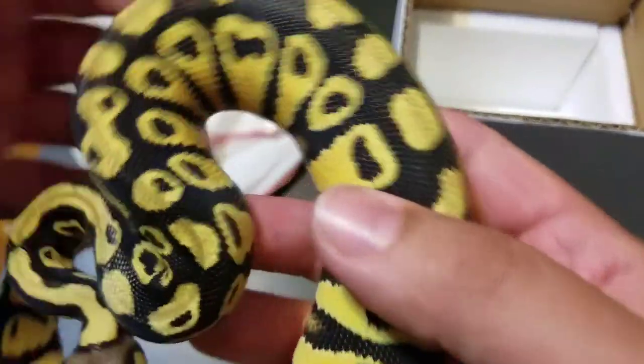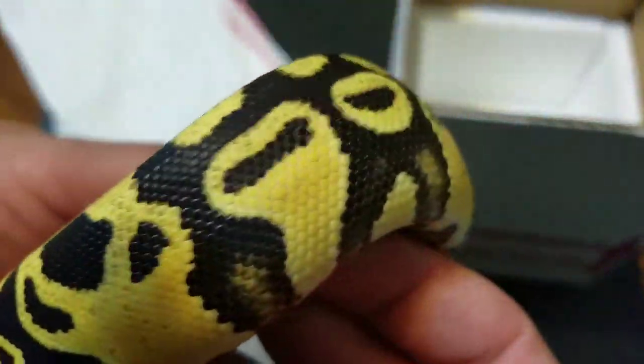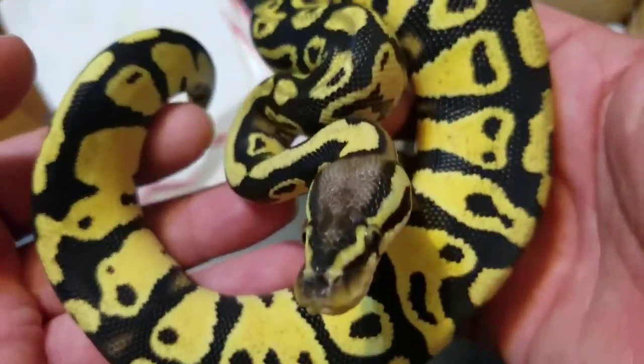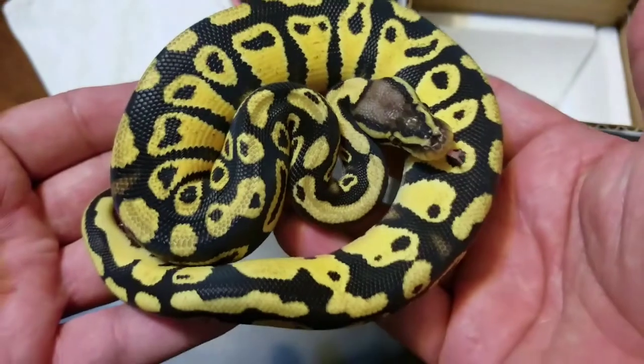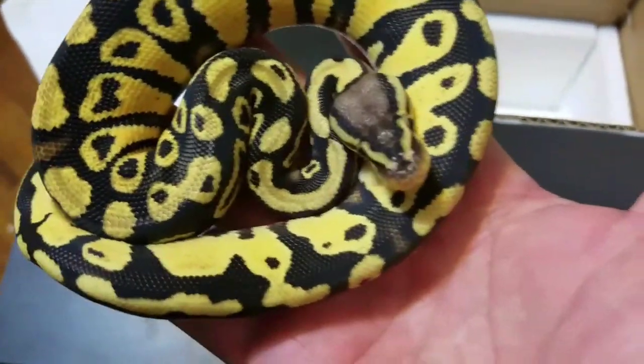I want to show off his beauty real fast. He's really dope. Look at that — look at those colors. He's an awesome little guy.